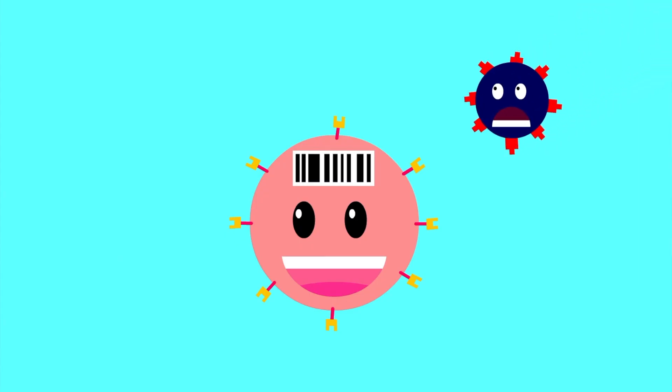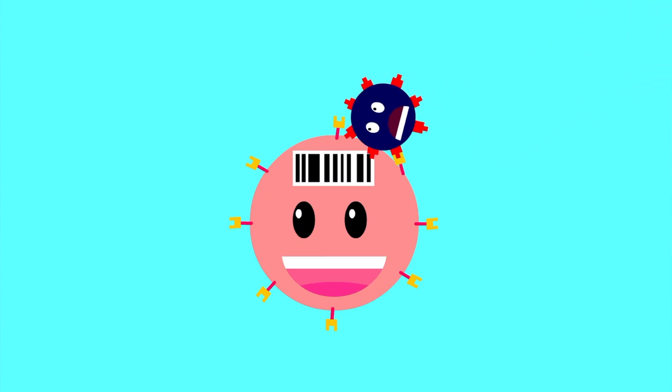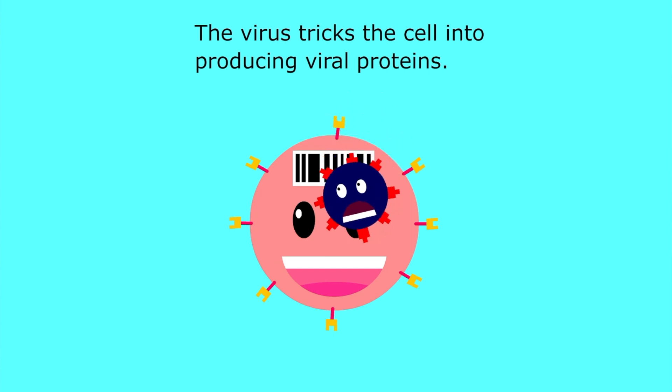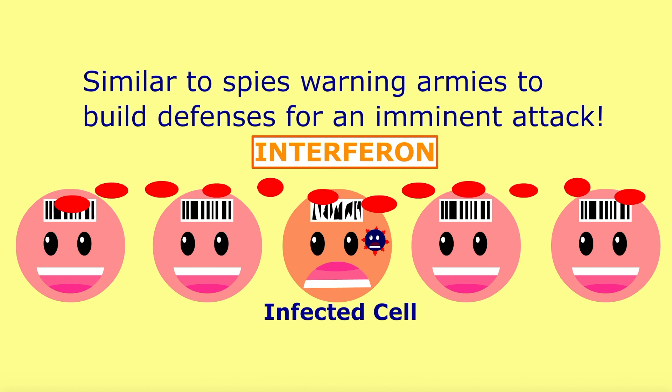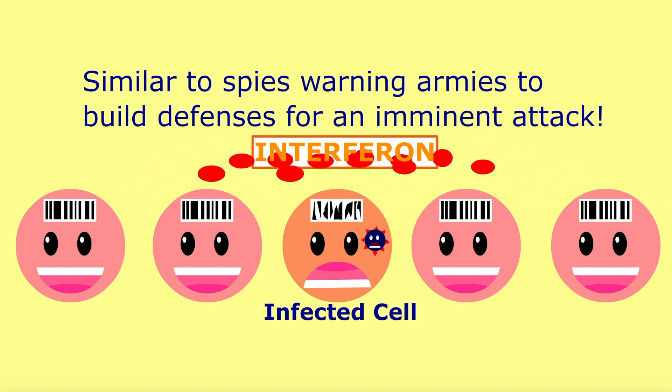The virus invades the body and attaches itself to a susceptible host cell, taking over the protein-making mechanisms to replicate. When this happens, interferon is released to warn other cells to build up antivirus proteins in preparation of a potential virus attack.